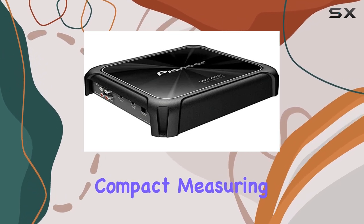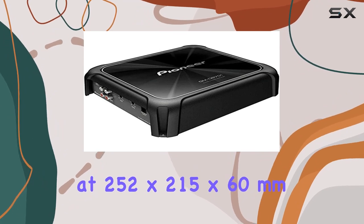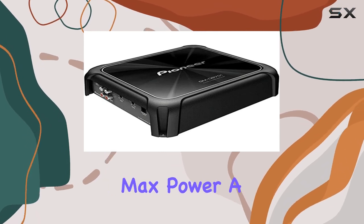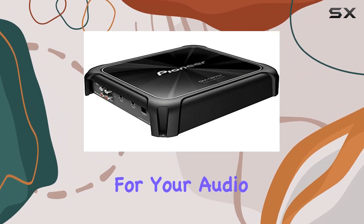The dimensions are compact, measuring at 252x215x60mm, making it versatile for installation in various vehicle setups. And let's talk about that max power — a whopping 1200W, giving you plenty of headroom for your audio needs.